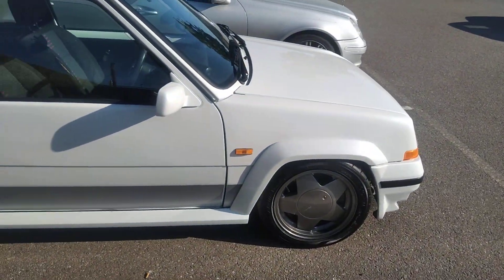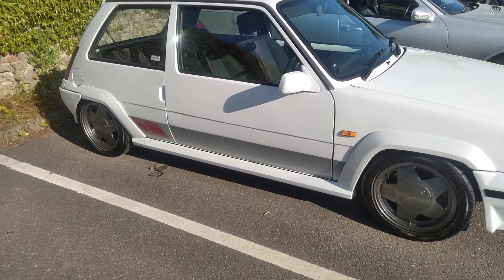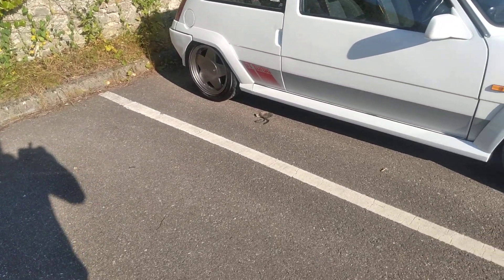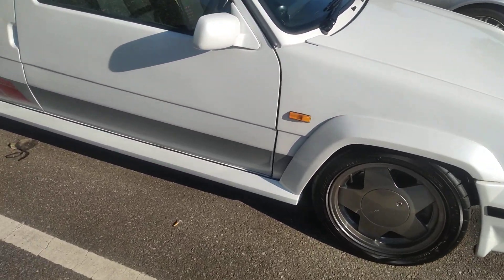Look at this little Renault 5 GT Turbo. That's one of the cleanest I've seen. I won't get the plate in, but look at that gorgeous little thing.